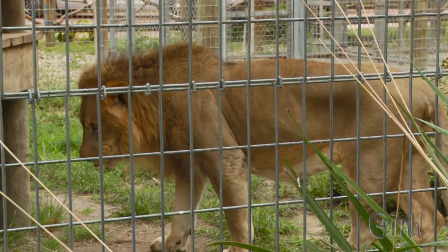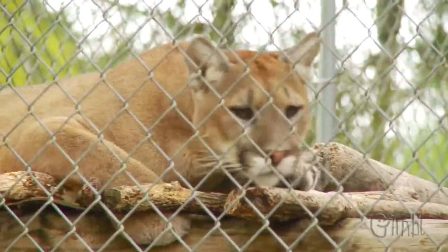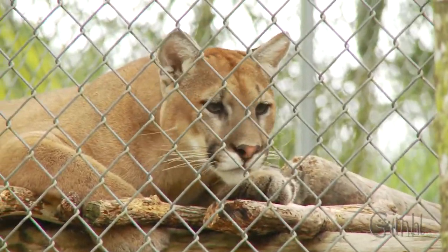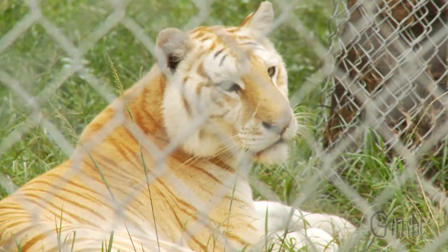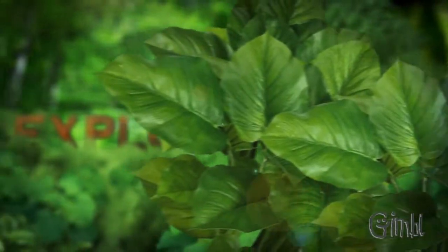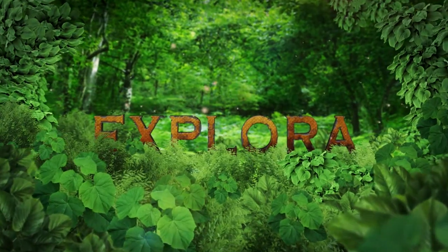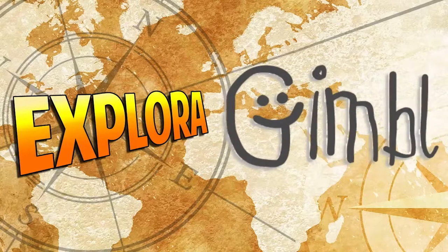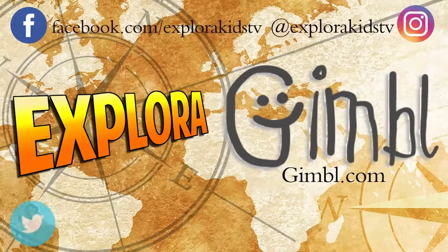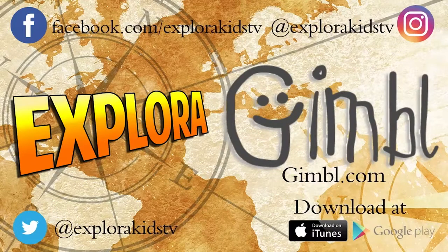On the next Explora, we continue down Cat Alley and meet one cat with multiple names and one that doesn't even need an introduction. To see the latest videos in this series visit Gimbal.com and make sure to follow us on Facebook, Instagram, and Twitter. You can also download the free app now available on iTunes and Google Play.